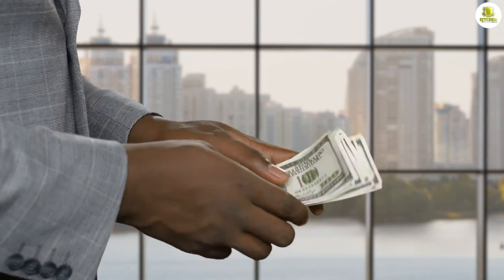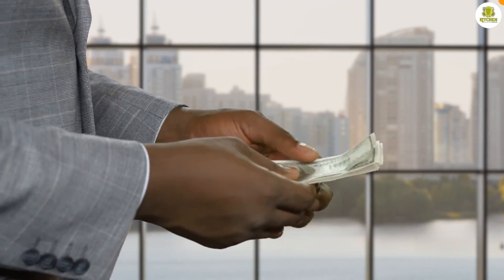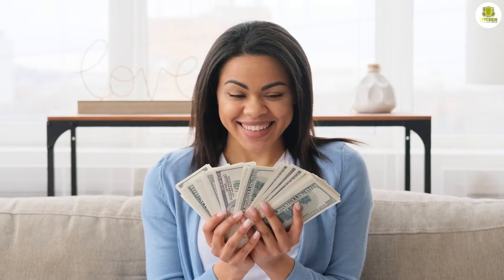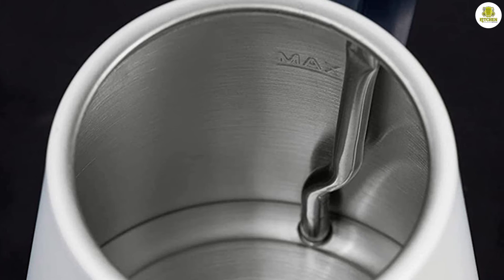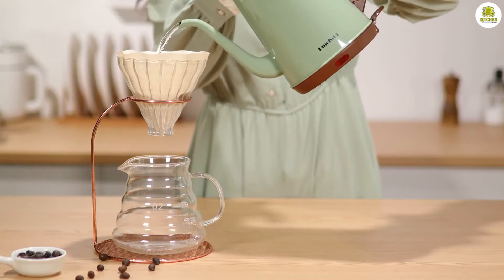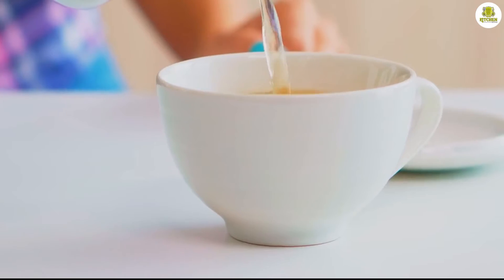Price and Value. Finally, let's talk about the price and value of the electric kettle. This kettle is priced affordably, especially when you consider the quality of the materials and features. It's a great option for anyone who loves to brew coffee or tea and wants a precise pouring kettle.